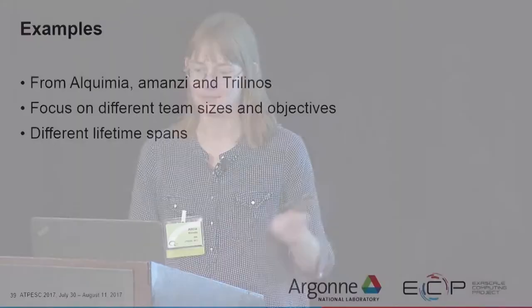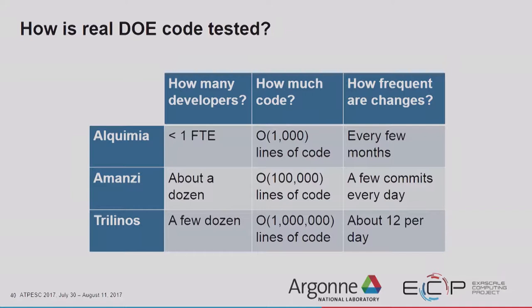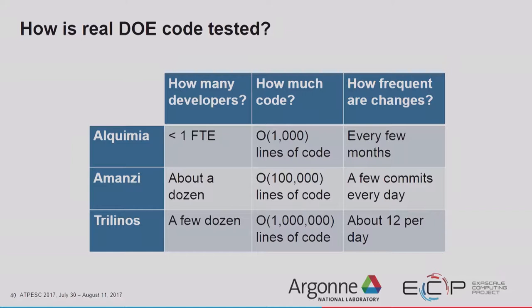Now we're going to look at examples from Alchemia, Amanzi, and Trilinos — different DOE codes focusing on different team sizes, objectives, and lifetimes. Alchemia has a few developers spending so little time on it that, practically speaking, they have fewer than one full-time employee, only a few thousand lines of code, and touch it every few months. Amanzi has about a dozen active developers, a few hundred thousand lines of code, and a few commits every day. Trilinos is large — a couple of million lines of code, averaging about 12 commits per day.